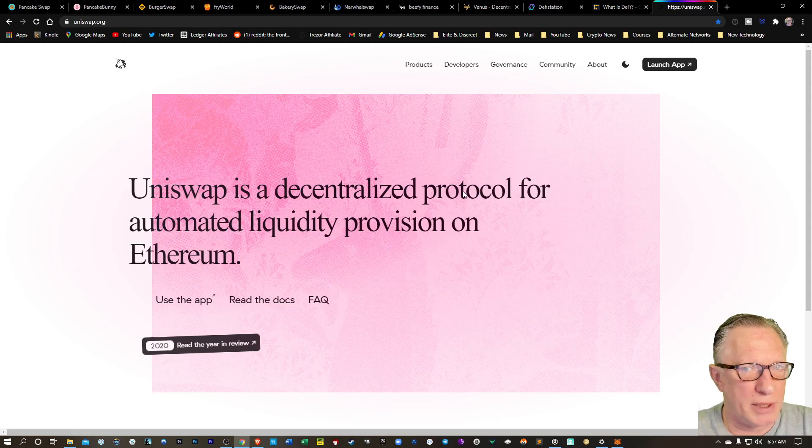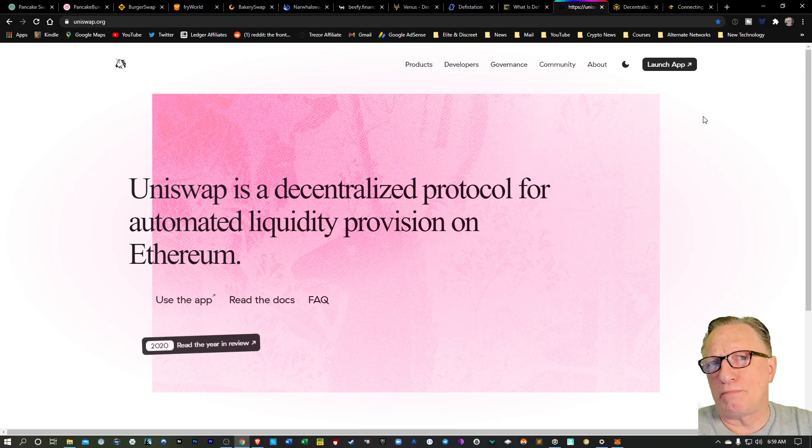Most of you have probably heard of Uniswap, and this is a decentralized exchange which runs on the Ethereum platform. When you're running Uniswap, you connect to your MetaMask wallet. And there are a lot of people piling into these Ethereum-based decentralized exchanges and lending platforms. But the fees are high, and the wait times are long for transactions to go through. So the Ethereum blockchain-based decentralized exchanges are basically overloaded.